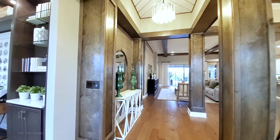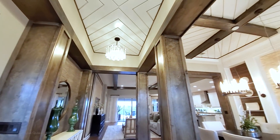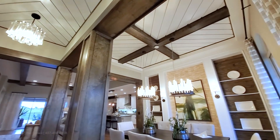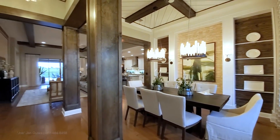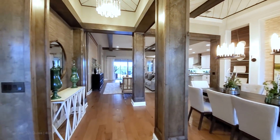You are greeted with a luxurious foyer. The interior design on this house is impeccable — just stunning.